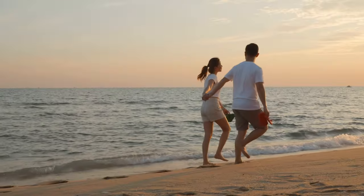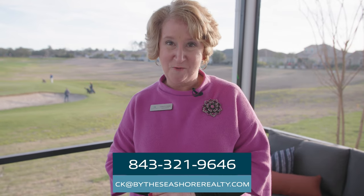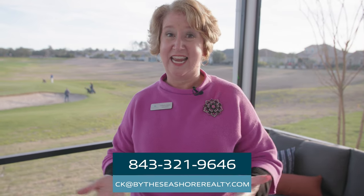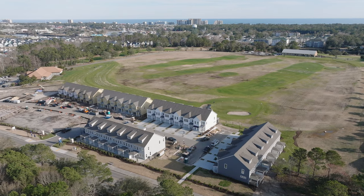Can you just see the lifestyle that you could enjoy here at Towns at Barefoot? I want you to give me a call so I can give you a tour. These are going to go very, very fast — promise, not kidding — especially because of that ability to do short-term rental. You guys know how to get ahold of me: 843-321-9646. It's Celia Klein with Highgarden Real Estate. I'm here to help you find your castle in the sand.